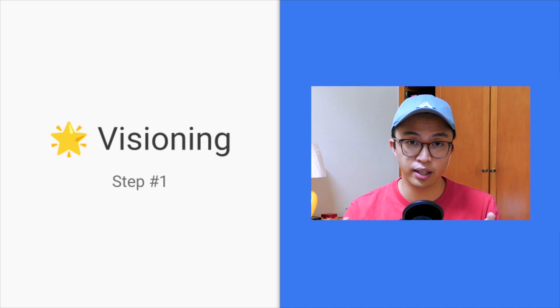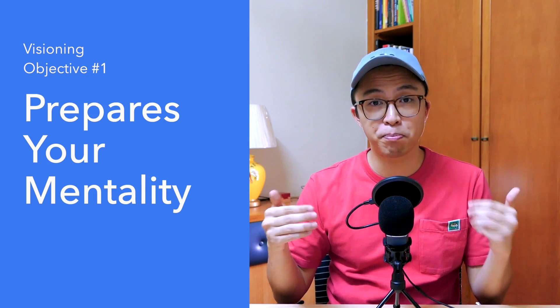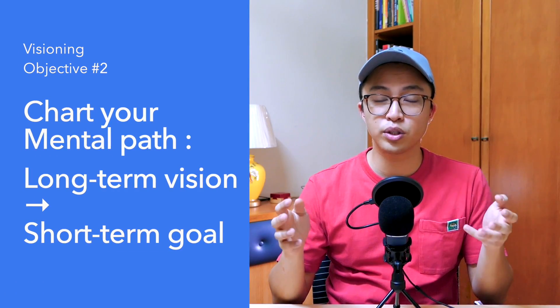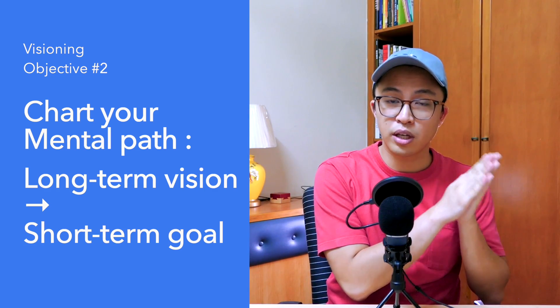The first step is visioning. This is done on day zero at the beginning of your 12-week year. This is a paramount step that we all need to take whenever we begin any large endeavour. There are two main reasons why visioning is so important. The first reason is to prepare your mentality. Visioning rewires your brain so that you're prepared to go towards an uphill battle. Without a compelling vision, you will discover soon enough that there is no need to go towards this pain of change. But with visioning in place, your brain will be ready to go through the challenges and hurdles for you to execute at high-performing levels.